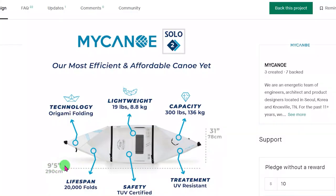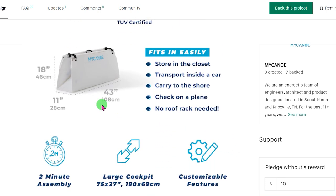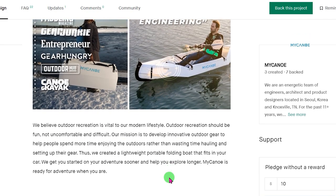This canoe is nine and a half feet long and I don't need to get a water access permit in Oregon. It is 31 inches wide and should be very stable. It can handle 300 pounds. The folded size for transportation is very similar to ORU's inlet and assembly time is also very similar.